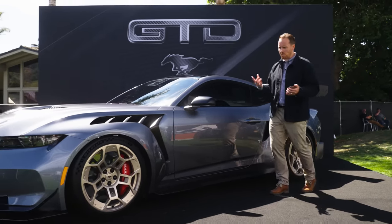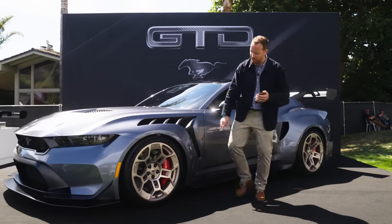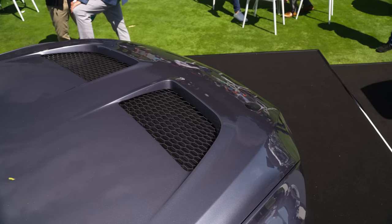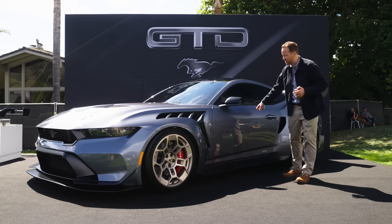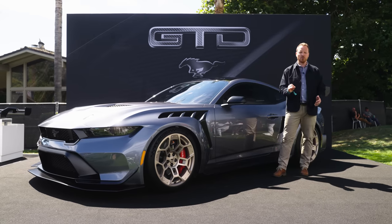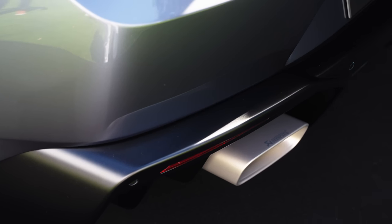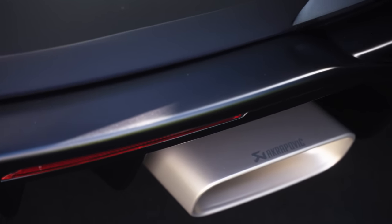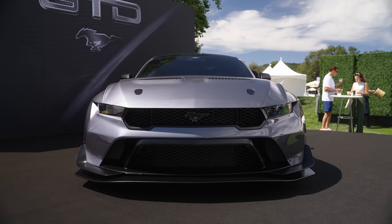And then we get to weight. Optional forged magnesium wheels — which are these ones — carbon ceramic brakes, and a full carbon body, apart from the doors and the roof rail. There's also an optional titanium exhaust at the back. The engine will rev out to just over seven and a half thousand RPM. It's going to sound good — don't worry about that.